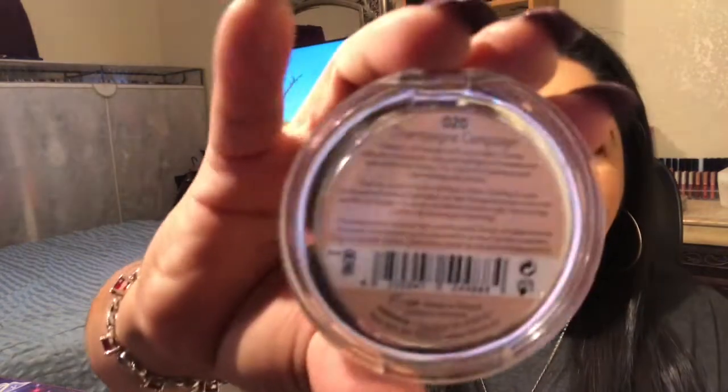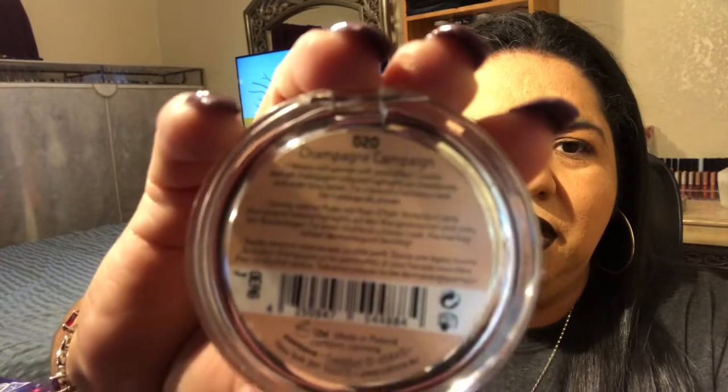And then I still have more — I have the Citrus Champagne Campaign. I just swatched this one, I didn't use it. It's really sheer.